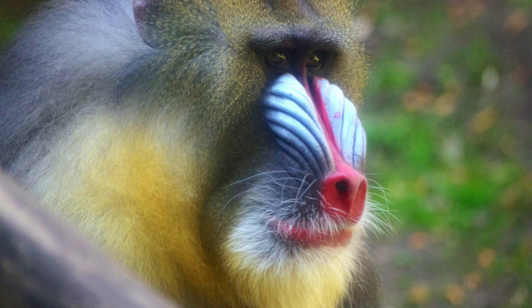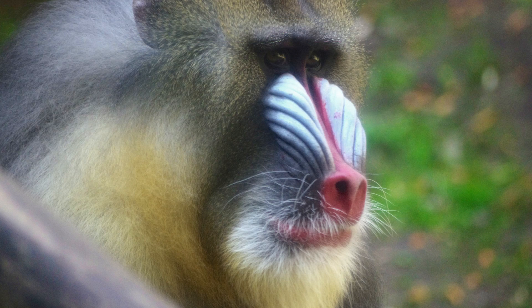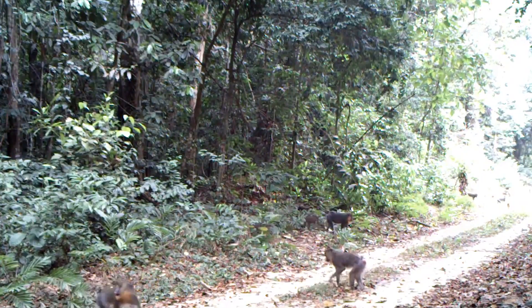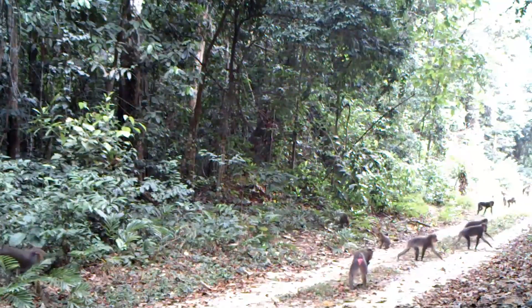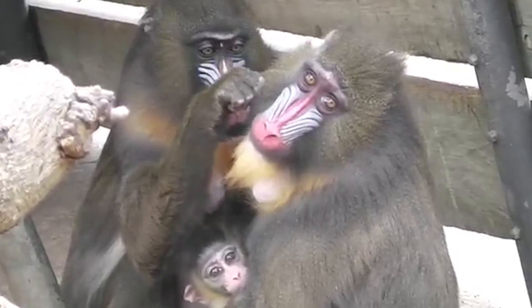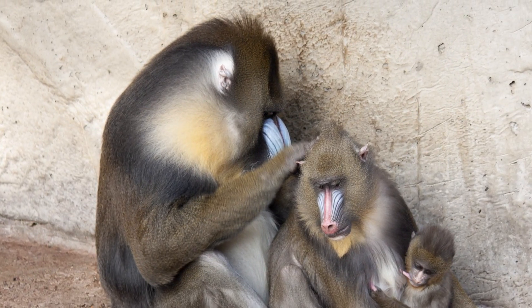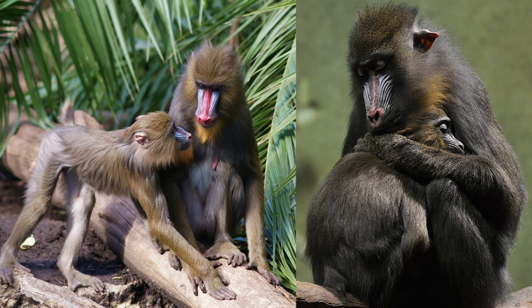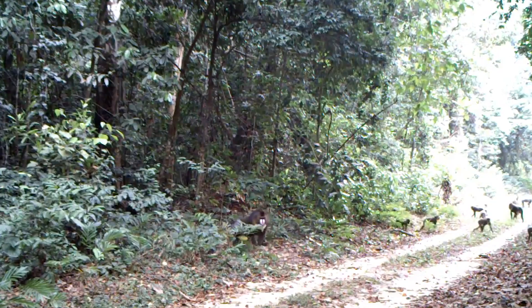Dominant males have the brightest colors, while the colors are less saturated on subordinate males. These forest-dwelling monkeys travel in large troops that can top 800 individuals. These troops are made up of many smaller groups of mandrills, each with one brightly colored dominant male and a number of females and juveniles. Subordinate males occupy the fringes of the large troop.